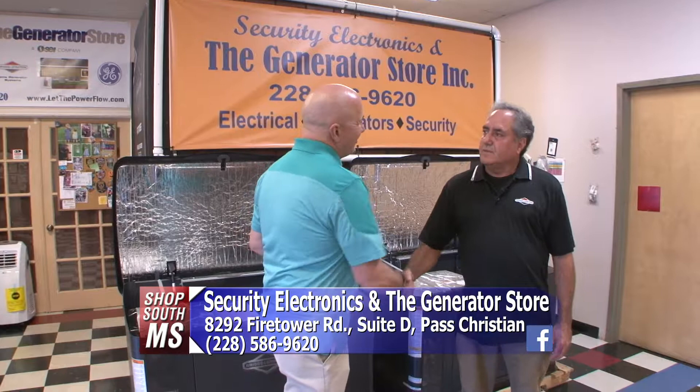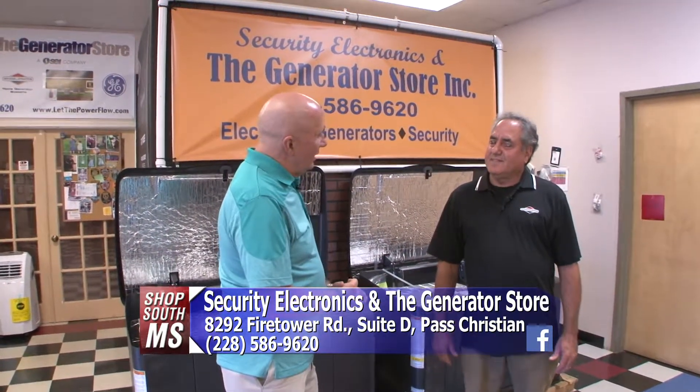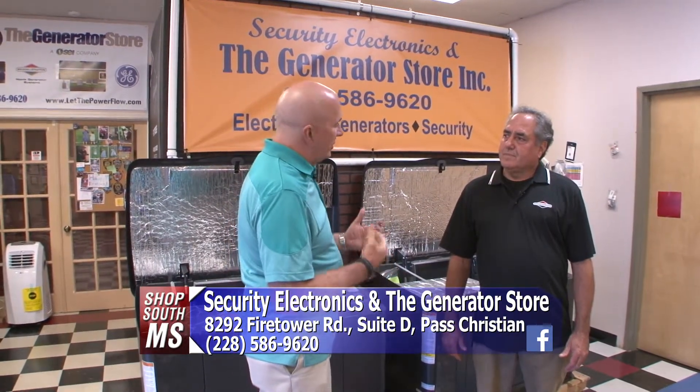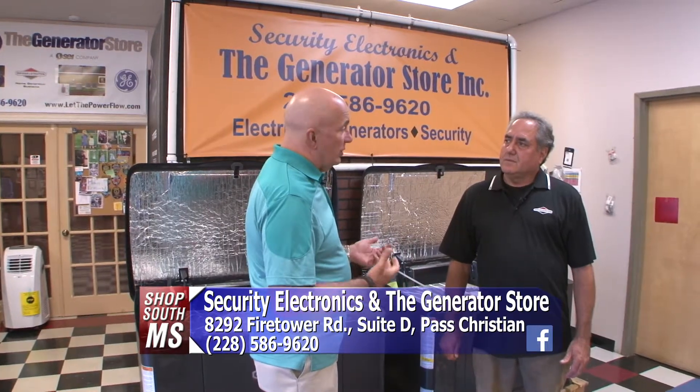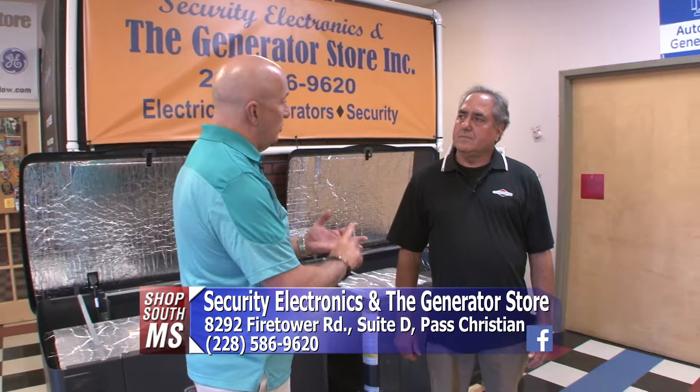Tom Oliver, how are you? It's good to see you again. It's been a while since we've been over here to see you. I know you come out to a lot of our senior fairs. But let's talk about generators — it really doesn't matter the time of the year, there's always going to be a need for a generator, depending on how big or small, for either residential or commercial, right?